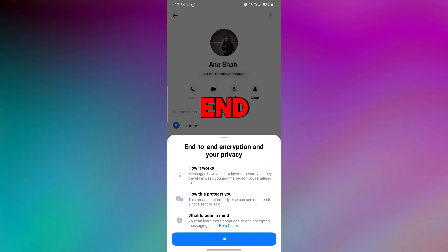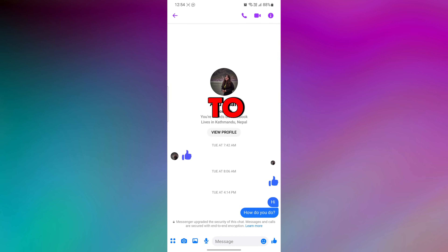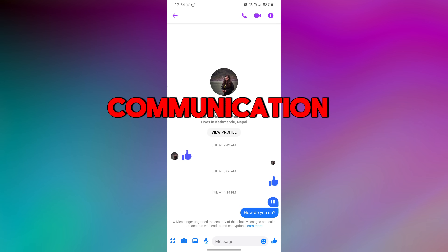To know more about what end-to-end encrypted messages are and how they work on Messenger, please watch the video that I have added a link to in the description. This feature helps to create a more secure and private communication environment.